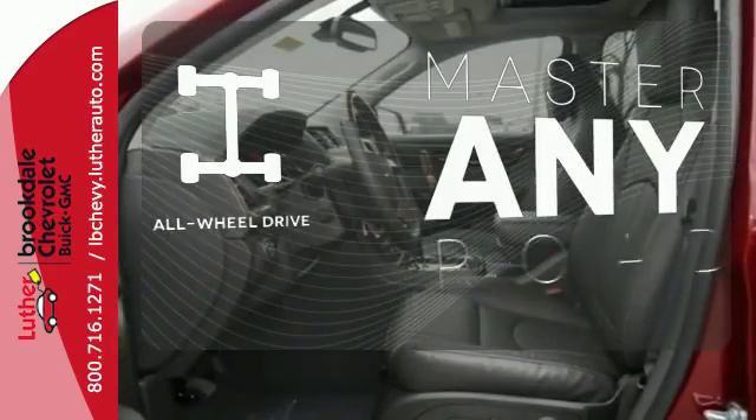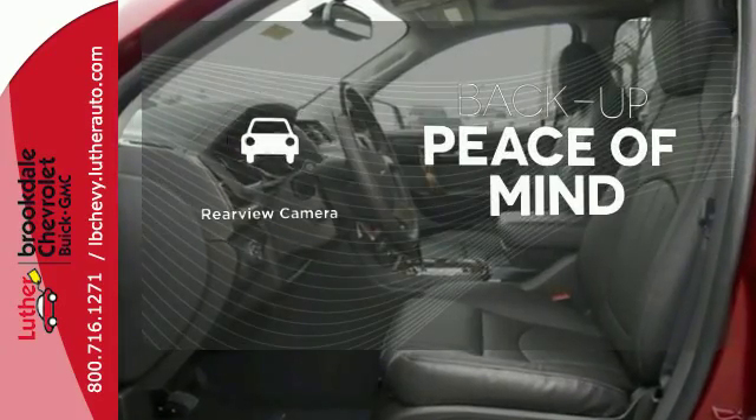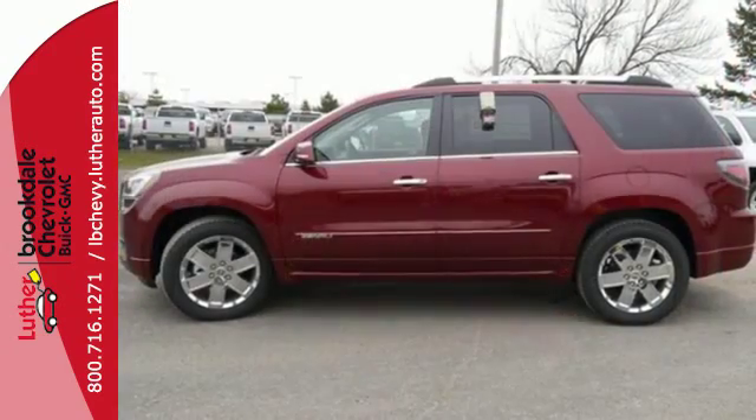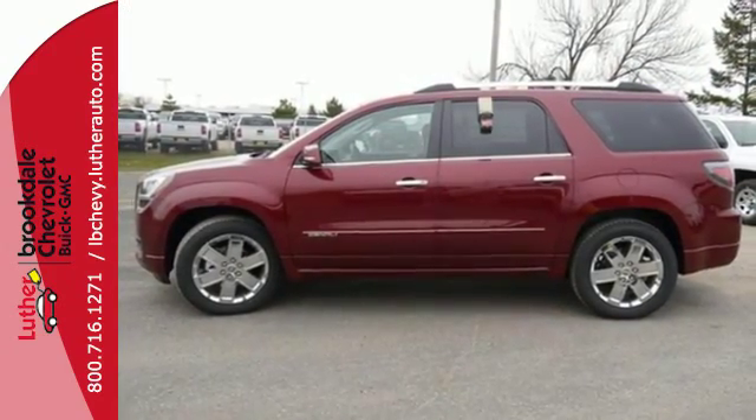Control the road with all-wheel drive. Hindsight is 20-20 with a backup camera. The flexibility and confidence that you deserve — this Acadia is awaiting your test drive today.